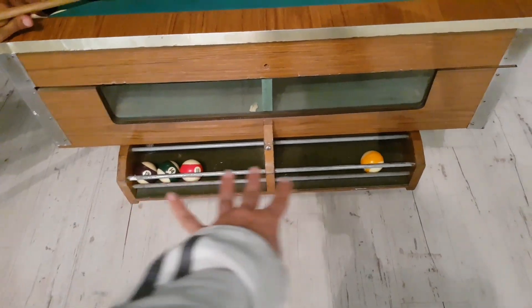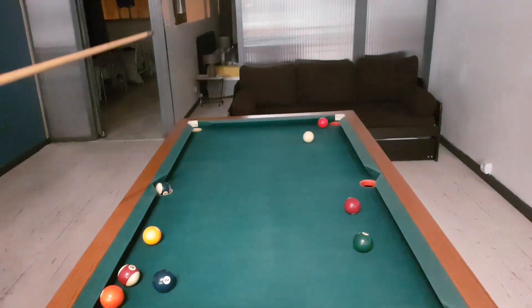It is Barrett versus Paulie on the pool table. Barrett's already playing and Paul hasn't even got to the table yet, and Barrett is actually winning — he has four balls already in. Five!